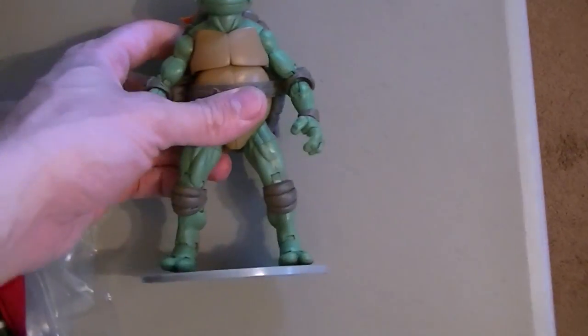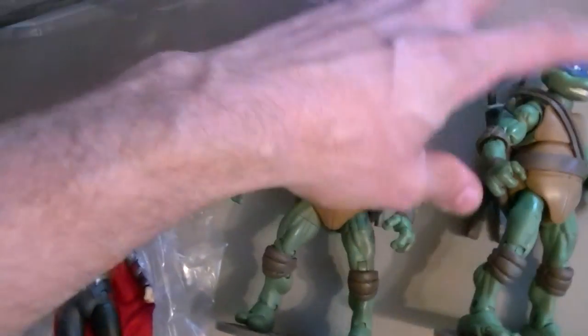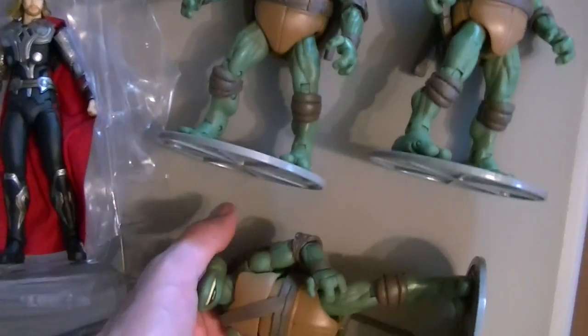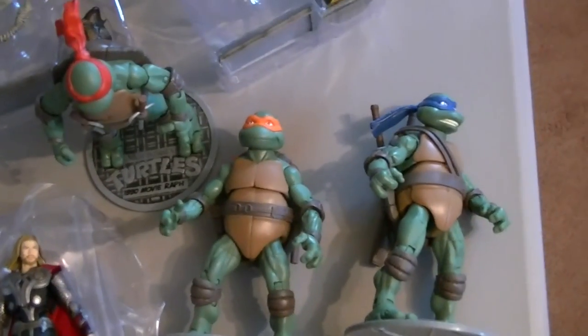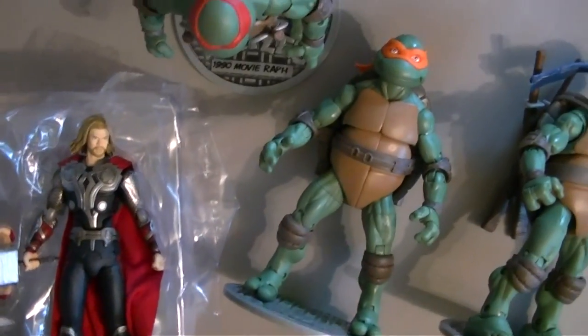And of course I had to get the classic 1990s movie Turtles. Those guys are going to be reviewed soon. Unfortunately they have a bit of the same set of problems as the Bebop and Rocksteady did when they came out — lack of paint and lack of effort. They're still pretty cool, but we'll get into it later.